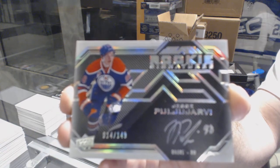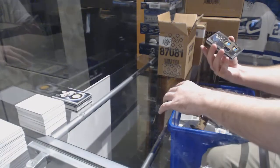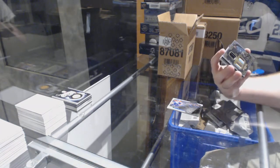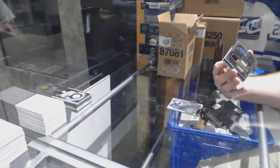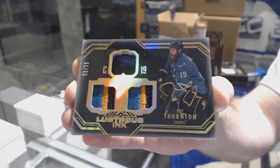Number two, 149 — apparently does not want to focus on the Oiler, there we go. That's a nice one — a dual lustrous inc patch auto to 25. Joe Thornton.